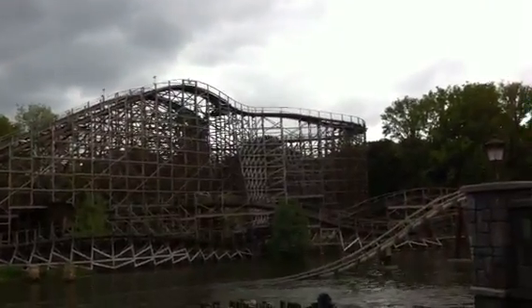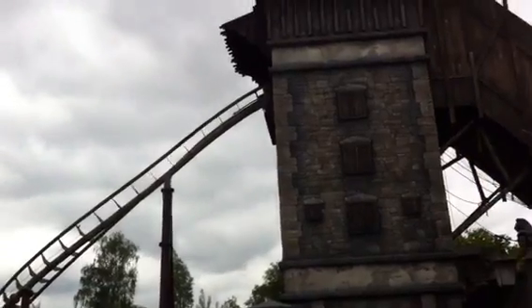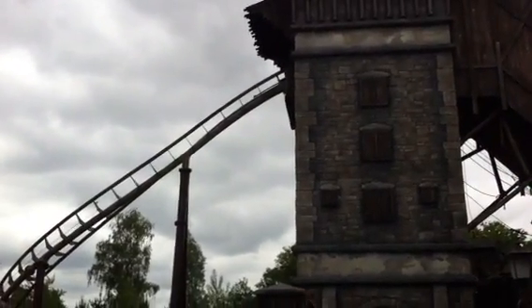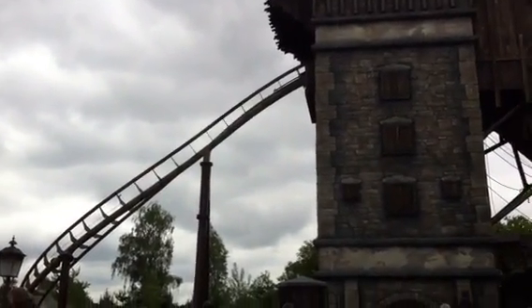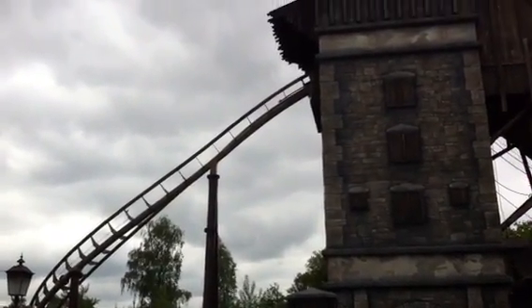Roller coaster! I'm going to ride all three of the roller coasters because that's what I do. We went on the bobsled one earlier and that was great. Here we go!